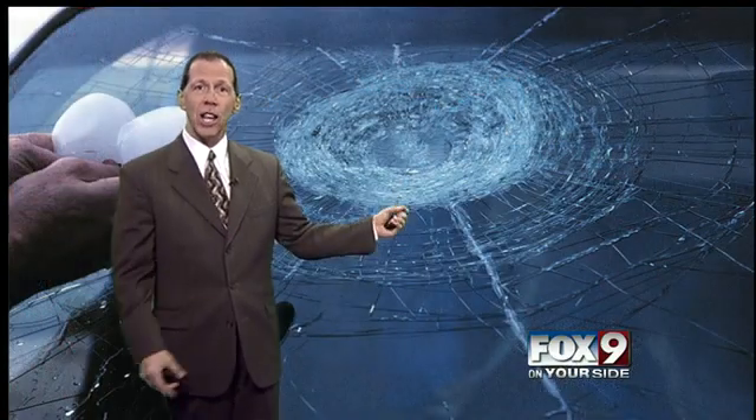The largest hailstone recorded was 7¼ inches, and you can see all kinds of lumps of hail clustered together here. It's not the best thing for windshields either.